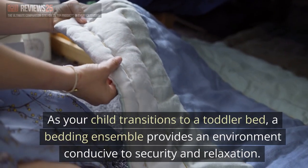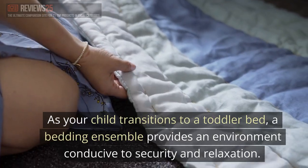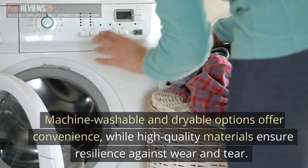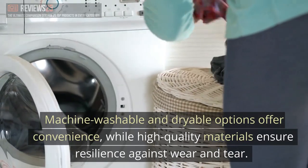As your child transitions to a toddler bed, a bedding ensemble provides an environment conducive to security and relaxation. Consider ease of care and durability — machine washable and dryable options offer convenience, while high-quality materials ensure resilience against wear and tear.